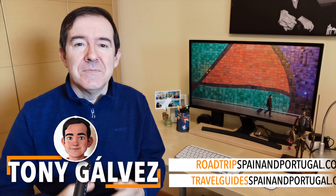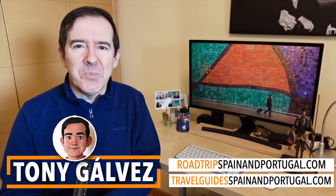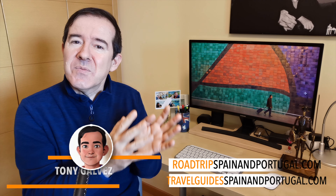Hola, hello! I am Toni Galvez from Roadtrip Spain and Portugal and Travel Guide Spain and Portugal, where we help you plan the perfect trip with practical information, insider tips and our very own travel guides. The good news is that Barcelona airport is not as huge as Madrid airport. We hope that by the time you finish watching the video you'll feel at ease planning your exit from the airport.